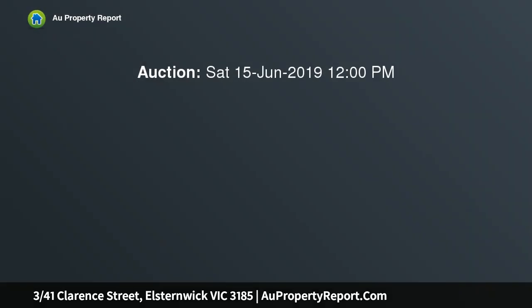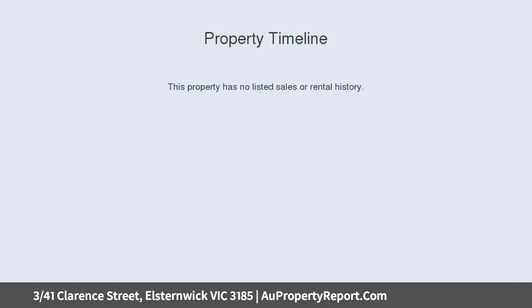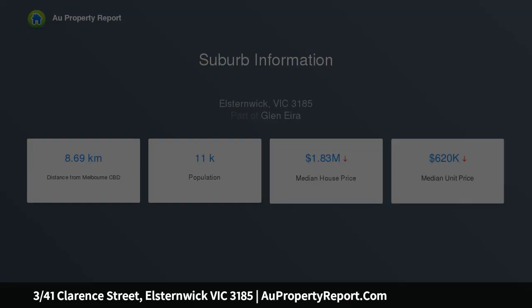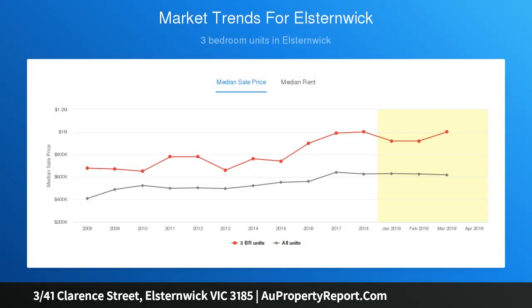This tastefully renovated, solid brick, ground floor one bedroom apartment represents a perfect entry into the coveted Elsternwick property market and an astute acquisition for discerning buyers seeking convenience and low maintenance. Set against a bright white backdrop, with light floating floors flowing through the kitchen, dining and main living areas, this home provides the perfect palette for any taste.